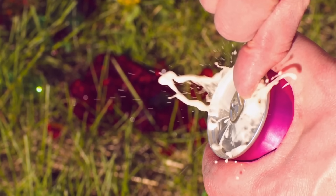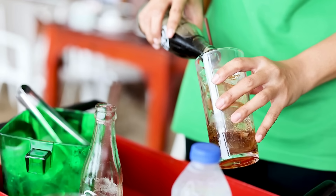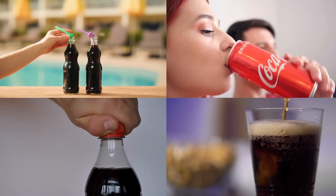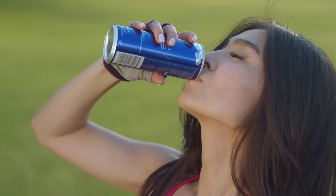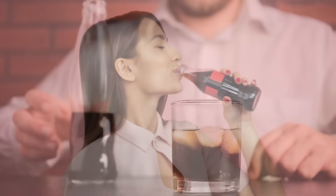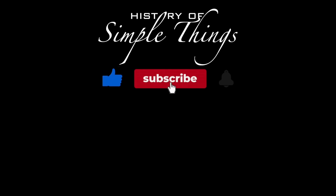So does soda taste different in a bottle versus a can? The answer is yes, but not always in the way you might think. Cans keep fizz tight and chill quickly, but may give a faint metallic impression. Plastic bottles are convenient but can let carbonation slip away. Glass bottles preserve flavor the best, offering that crisp, clean taste many people love. And on top of all that, your brain, your expectations, and even the sound of opening the container can shape how you experience that fizzy sip. At the end of the day, the real winner is personal preference. Thank you for joining us on this journey through the history of simple things — don't forget to like, subscribe, and stay tuned for more stories woven through the smallest details.